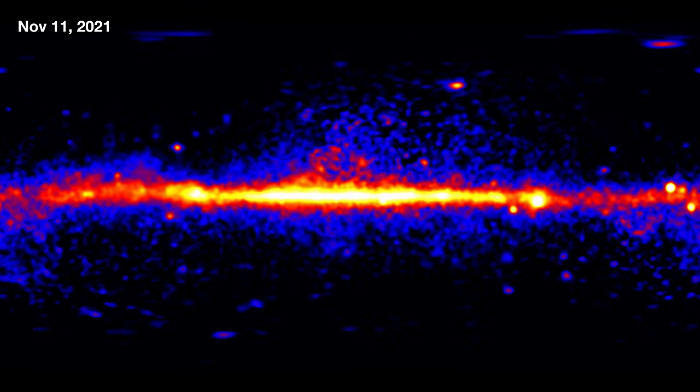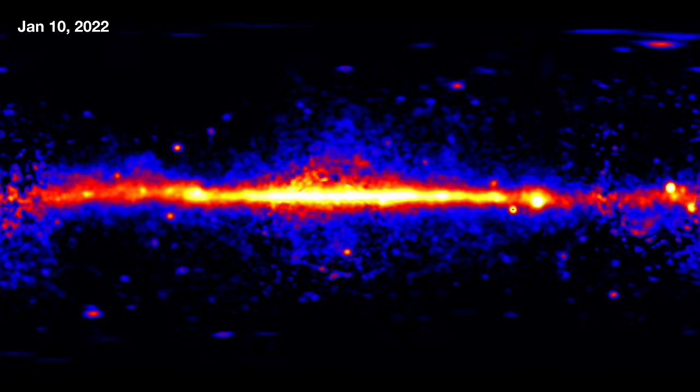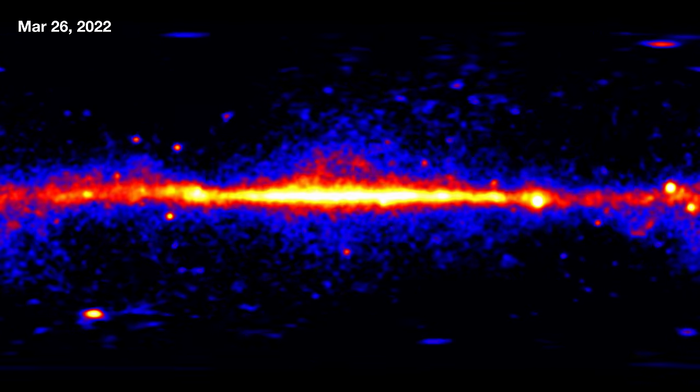This video showing the first 14 years of Fermi observations is just the beginning. Fermi continues to observe the dynamic sky every day, and we hope it'll continue to do so for many years into the future.